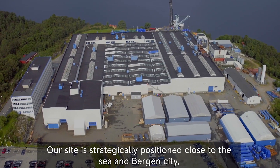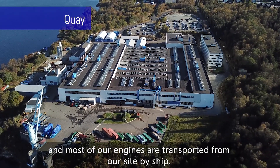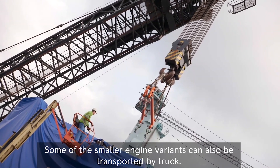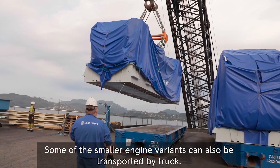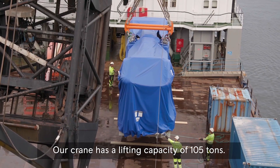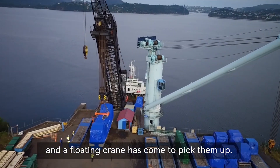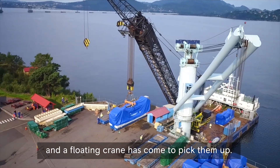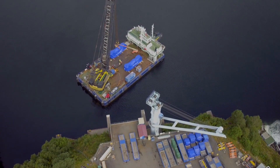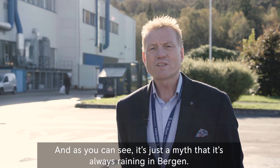Our site is strategically positioned close to the sea and Bergen city, and most of our engines are transported from our site by ship. Some of the smaller engine variants can also be transported by truck. Our crane has a lifting capacity of 105 tons. The generating sets that are lifted here weigh 150 tons each, and a floating crane has come to pick them up. They will then be transported to the ship that will bring them to the yard. And as you can see, it's just a myth that it's always raining in Bergen.